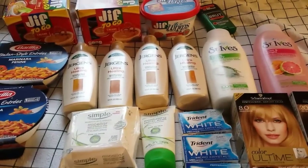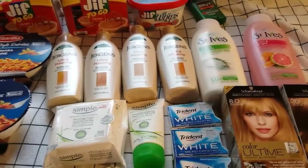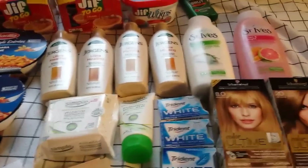Hey everybody, Michelle with Michelle's Frugal Living here. Thanks for watching my videos. Today is Sunday, March 26th, 2017, and I did go to Rite Aid today, so these are the things I got.